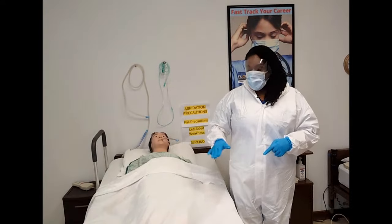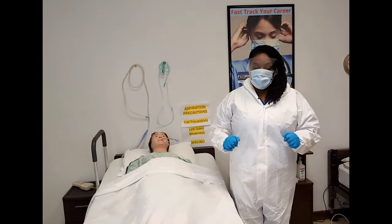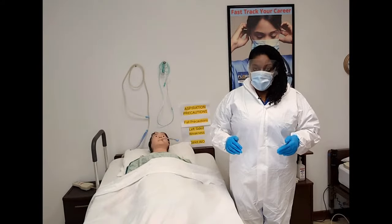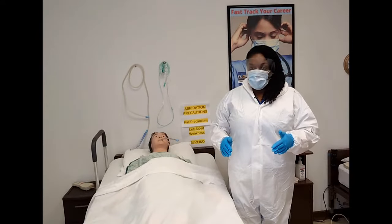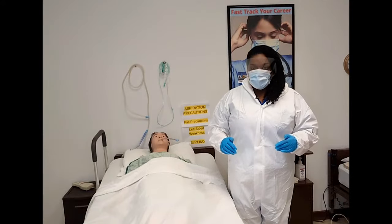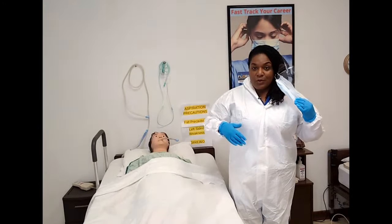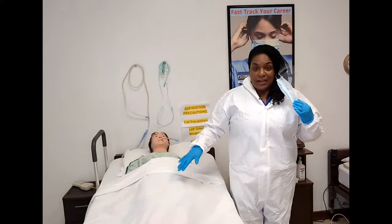In addition to post-mortem care, we're also going to be placing our patient mannequin inside of a cadaver or a body bag. If you have recently experienced a loss or if this is a sensitive subject, please turn away now. I am Eunice Mathis, a registered nurse and also the owner of Florida Training Academy.